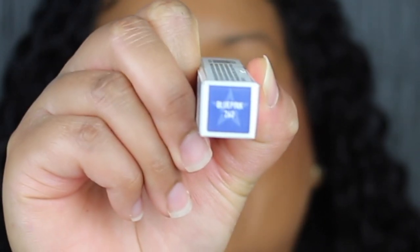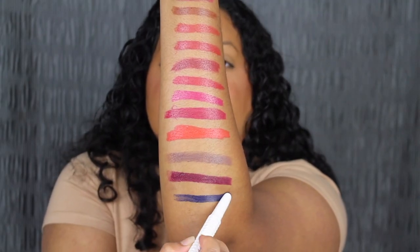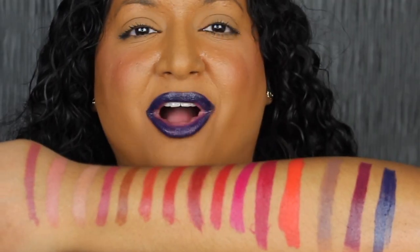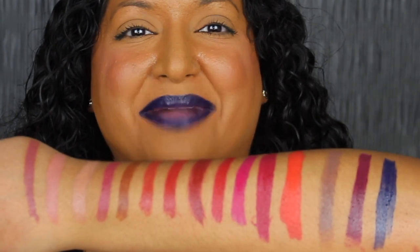The last shade is number 260 Blue Pink, described as a deep purple blue — super pigmented. I love this shade as well. Here's what all 15 shades look like swatched on the back of my hand.